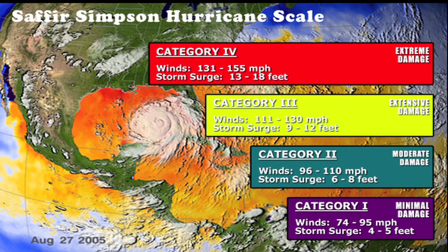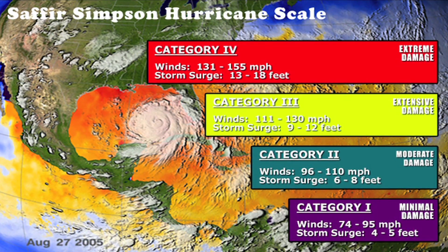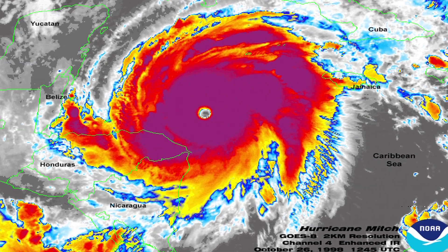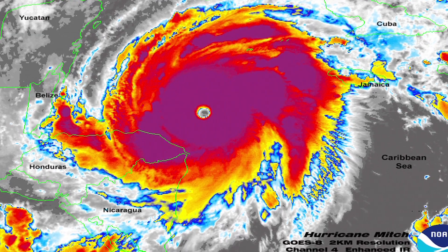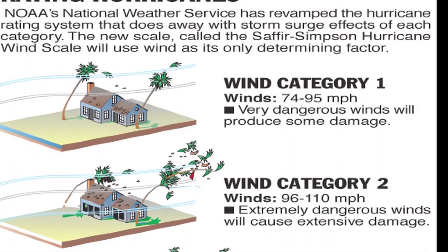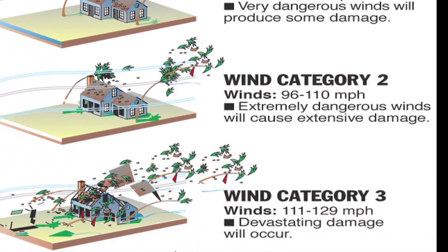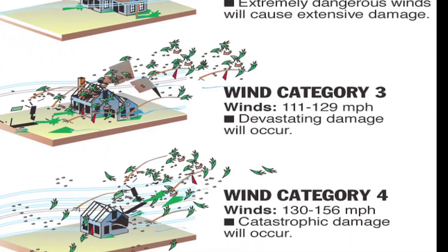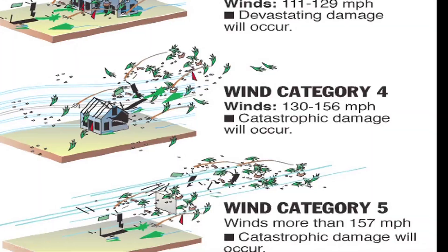Inspired by the Richter scale that measures earthquakes, the Saffir-Simpson scale was divided into five categories. Originally, the scale also included predicted barometric pressures associated with the various wind speeds, as well as the relative kinds of damage that could be anticipated. However, because those predictions were found to be very inaccurate, just a few years ago the warning system was changed to include only the wind speeds, which were also adjusted upwards in the higher categories.